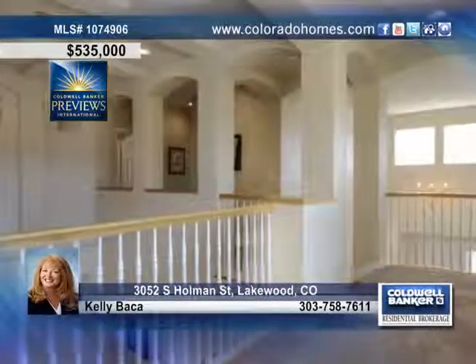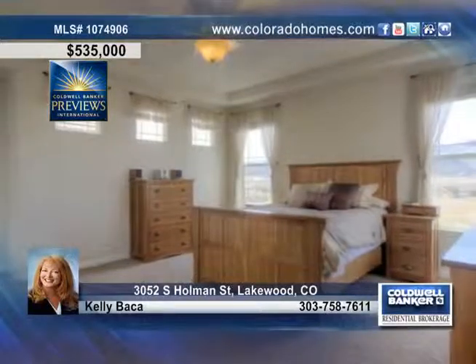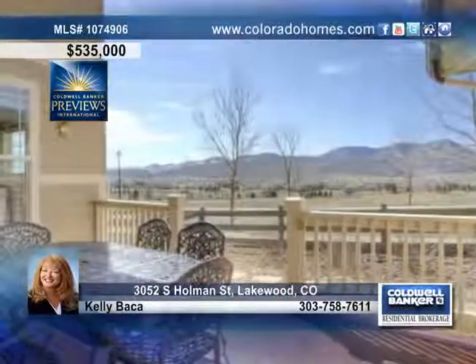Upstairs, you'll find the upper-level laundry room, two secondary bedrooms with a Jack and Jill bath, the master with a tray ceiling, a beautiful five-piece bath, and a generous walk-in closet. A homework nook and study on the main level complete this home.